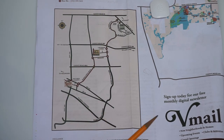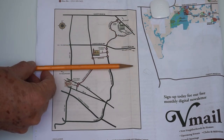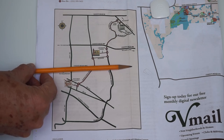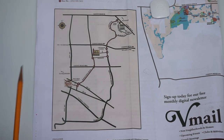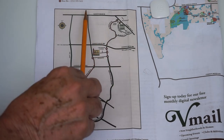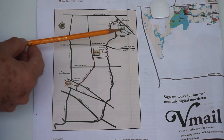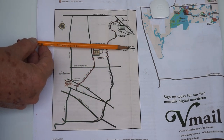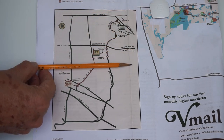Now the two roads going the other way — you can probably pick them out. They're right here and right here. This is County Road 466, and this is County Road 466A, and they're moving from west to east. So let me give you a little quiz. This road is Morse Boulevard. And this road here is Buena Vista. This road here is County Road 466, and this is County Road 466A.